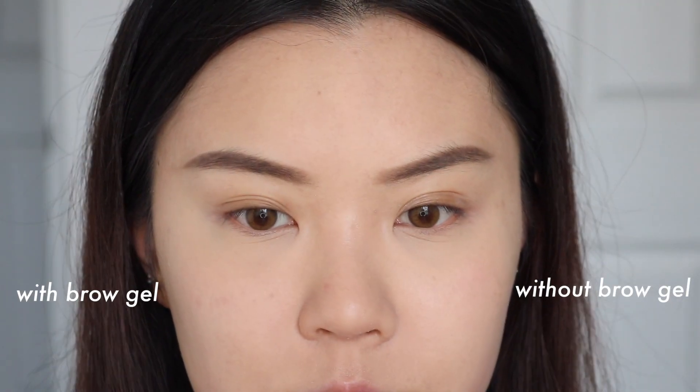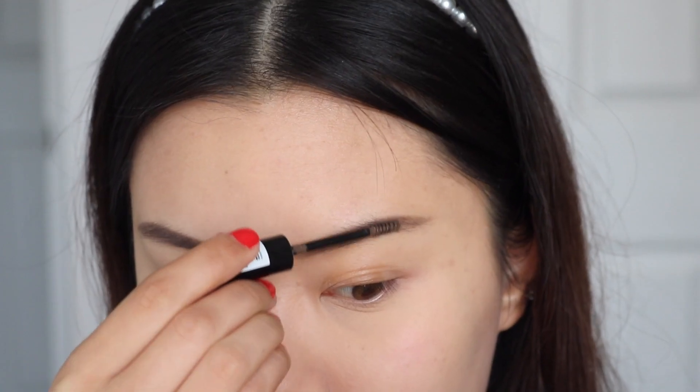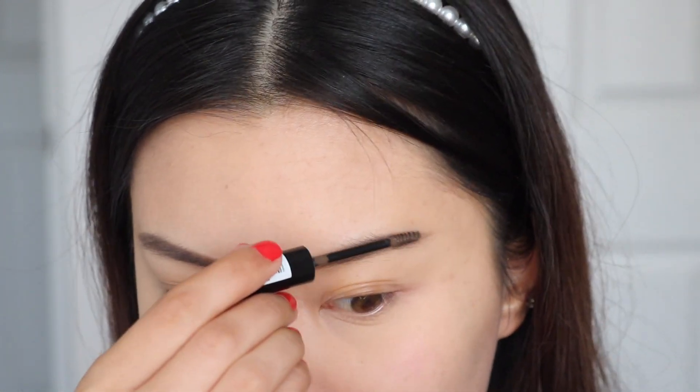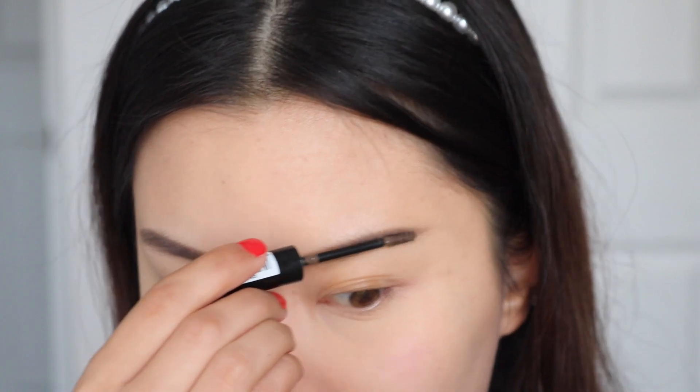I'm actually going to add this into my project pan. It's not a product I would probably repurchase because I don't think I really need it. But I can really see this on someone that has fluffier brows and just wants to comb it out, add some volume and texture. For someone like me and the way I fill in my brows, it's not really a product I really need.